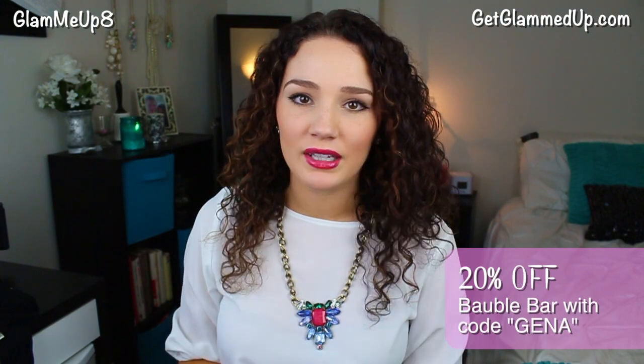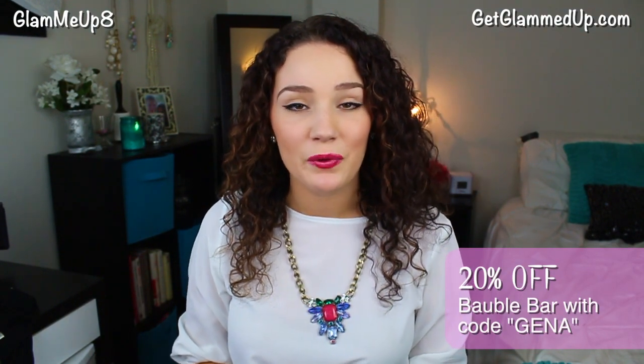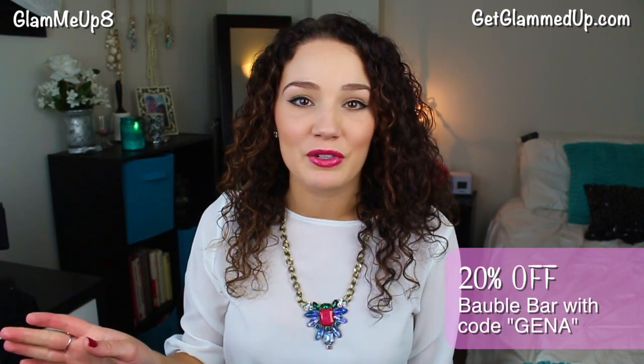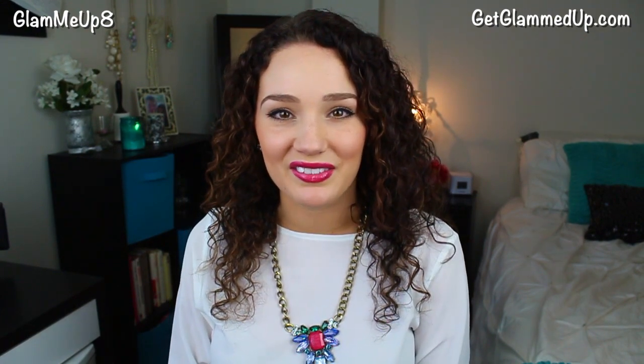That's it for my video on how to style statement jewelry! Be sure to head over to my blog where I have all of the pieces linked, along with the clothing items featured. You can also pin the images on Pinterest — my Pinterest link will be down below. I also have a coupon code that expires October 31st — it gets you 20% off, and the code is just my first name: Gina, G-E-N-A. I post videos on Wednesday and Saturday, so subscribe so you don't miss out.